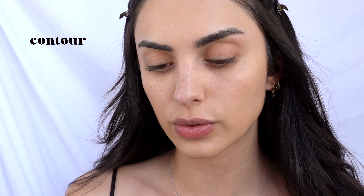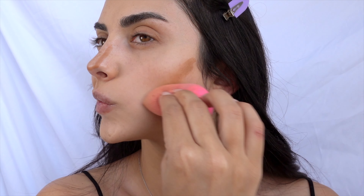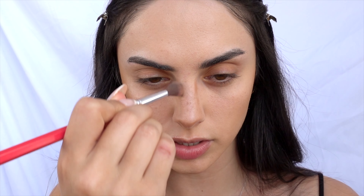I want to sculpt my face because Lily Rose has the most insane gorgeous cheekbones, so I'm using Fenty Beauty and sculpting them a little higher than usual to create the illusion of higher, sharper cheekbones. I'm also contouring my nose and blending that out. Then I take the Too Faced bronzer and outline my nose to make it look snatched — I blend that in for a super snatched nose.